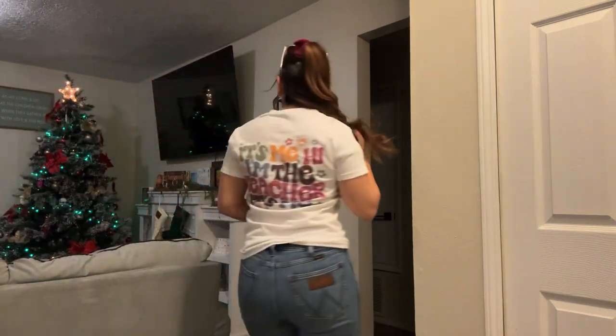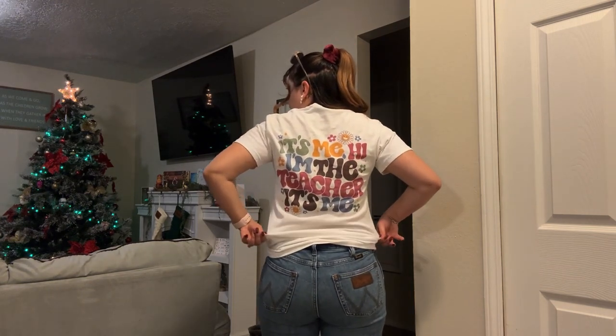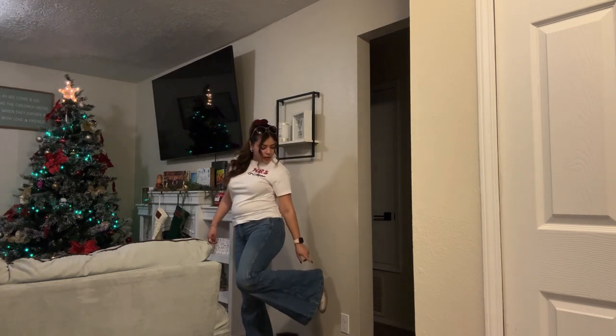I feel like it's retro looking font. And the back says something like, 'Hey, it's me, I'm the teacher,' in the retro font with the flowers. For my pants, I'm wearing bell bottoms, and then my boots.